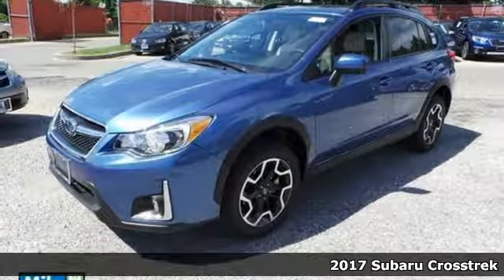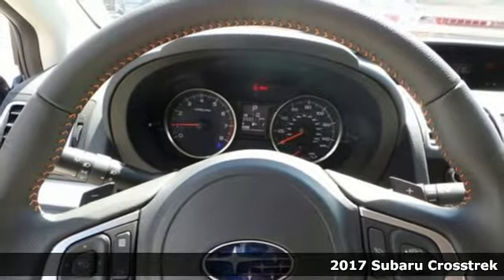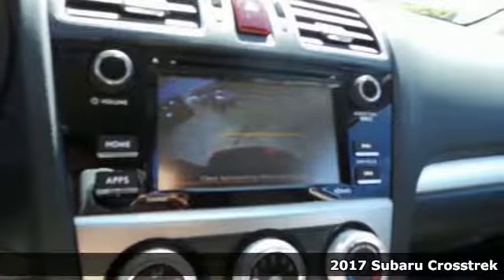It's a 2017 Subaru Crosstrek. There's always more fun at the top, and this Crosstrek is more than ready for the challenge.